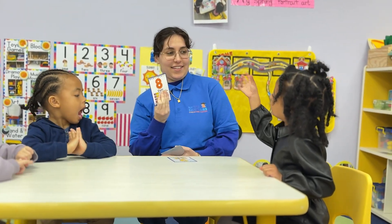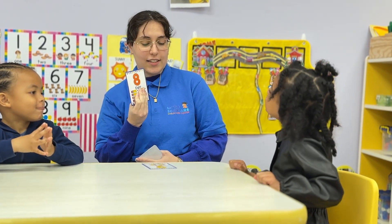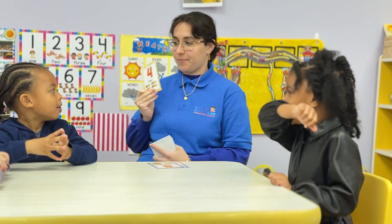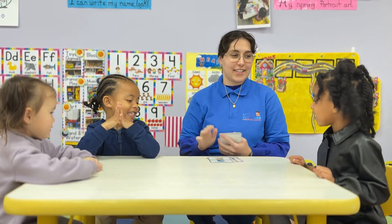Bailey, I'm going to ask you first. Eight. Excellent job. Four. Beautiful. Three. Excellent.